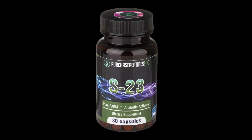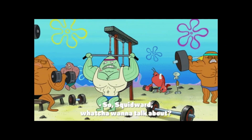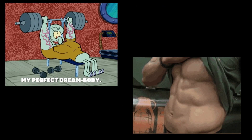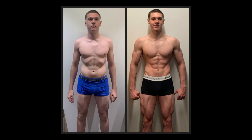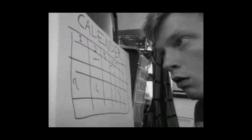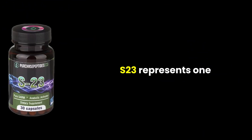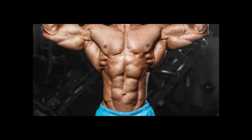S23 – The Tactical SARM. S23 was initially developed as a male contraceptive due to its powerful androgen receptor binding. Its unexpected anabolic effects on skeletal muscle soon attracted bodybuilders. S23 is highly potent, promoting rapid gains in lean mass, improved strength, and enhanced fat loss. Users often describe a dry aesthetic, aggressive workouts, and significant changes in body composition over short cycles. Its potency comes with a downside: heavy testosterone suppression that demands careful post-cycle therapy. Its short half-life requires precise dosing schedules, and while highly effective, it's not beginner-friendly. For advanced users, S23 represents one of the most intense SARM experiences available — a tactical compound for serious strength and physique transformation.